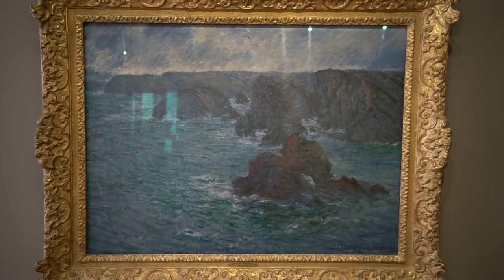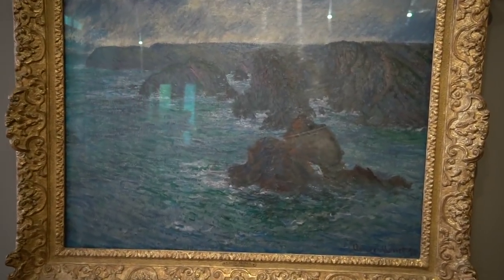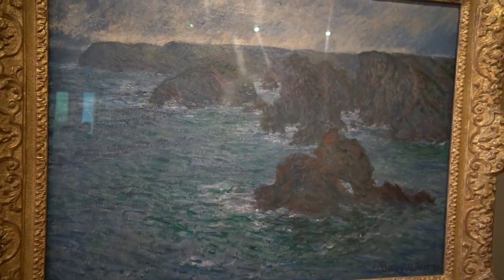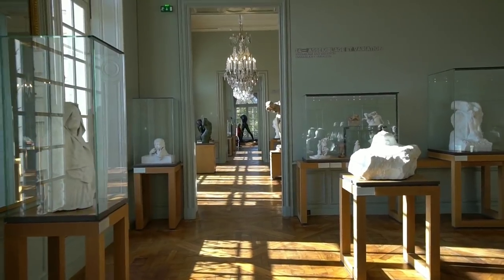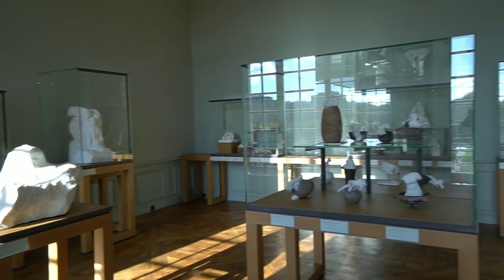Now this one is actually a Monet. Trying to not get my reflection in the glass, but it's a little difficult here. This place is huge — so much stuff in here.